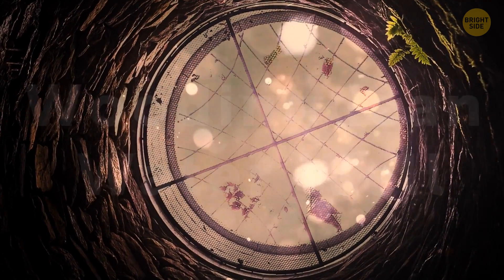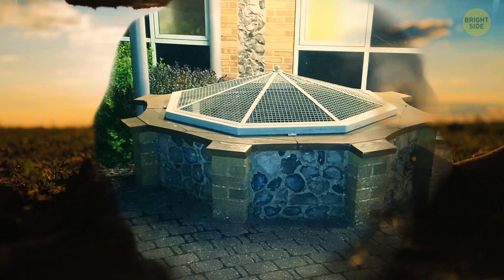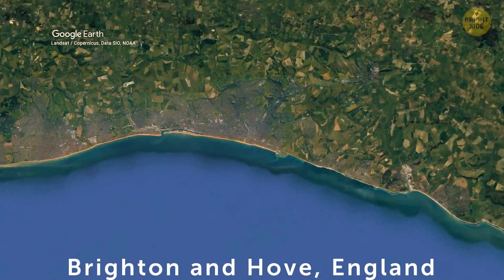Whittingdean Water Well may have the title of the deepest hand-dug well in the world, but at first sight it's just a small covered well you wouldn't even assume is there. It's located somewhere close to Brighton and Hove, England.